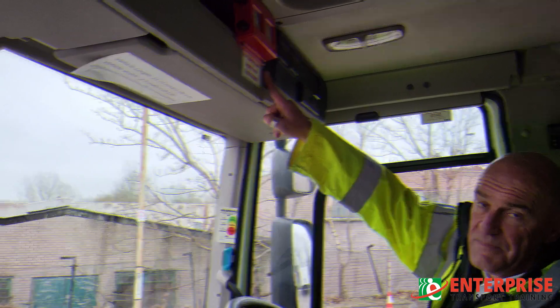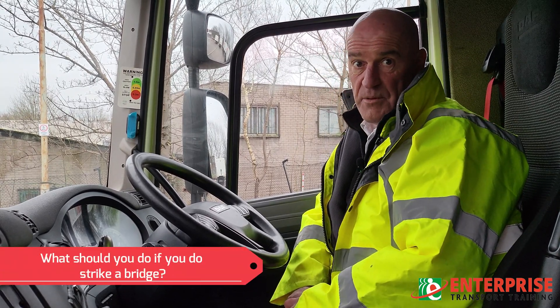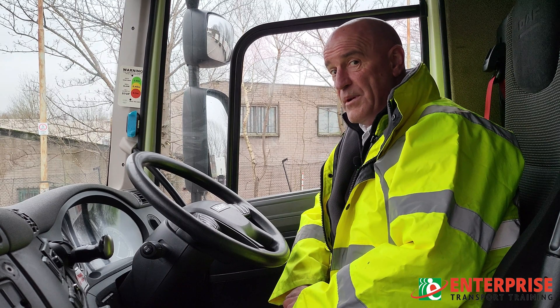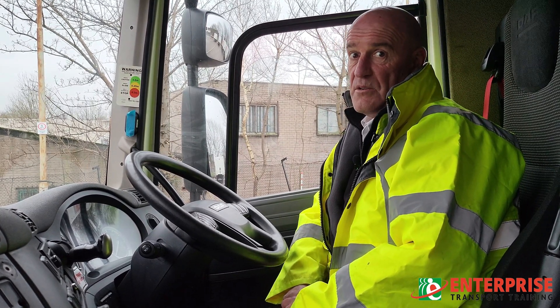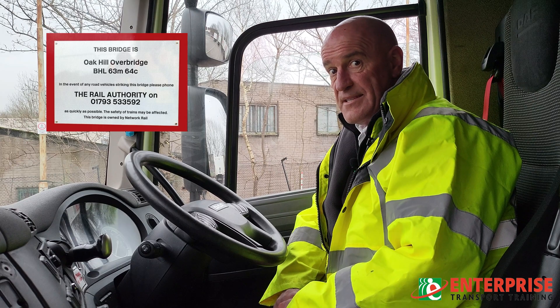The consequences of not knowing the height of your vehicle are bridge strikes. We're now going to talk briefly about the procedure if you are unfortunate enough to strike a bridge. There are three people you really need to be contacting. The most important are the bridge authorities. With most bridges in the UK, there will be a plate on the bridge giving you the bridge number and the phone number to contact.